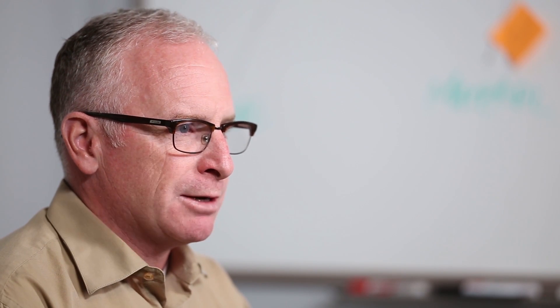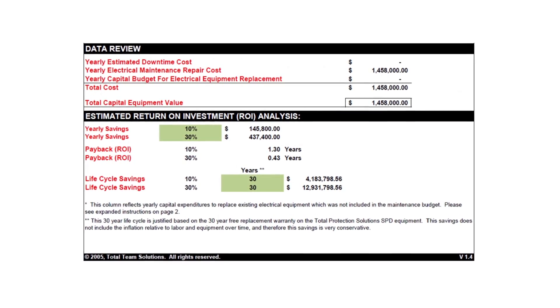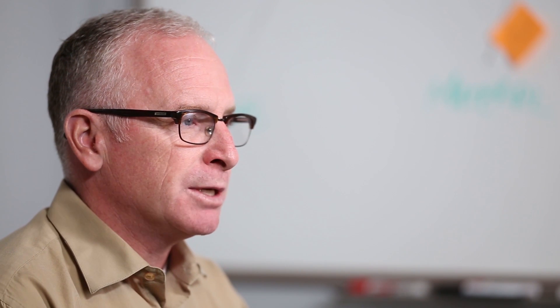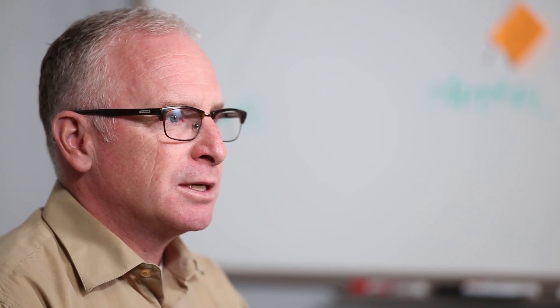Through calculations — knowing what money they had spent and what downtime they'd had in the last couple of years — it was a fairly quick estimation that they were going to see a return on investment within about four months. When you look at the dollar value lost over production time in the last 12 months and start adding those up, the lifecycle savings over the 30-year warranty was going to be in the $10 to $15 million range.